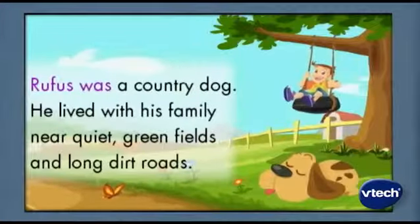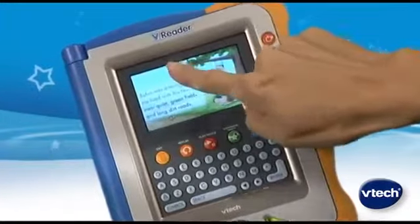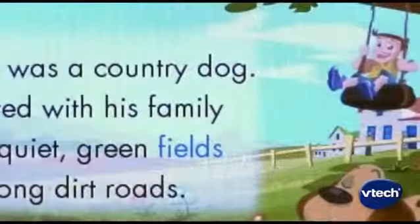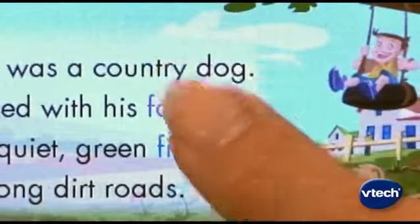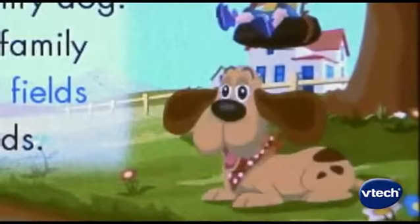Rufus was a country dog. At any point, your child can touch to pause the story and interact with VReader.